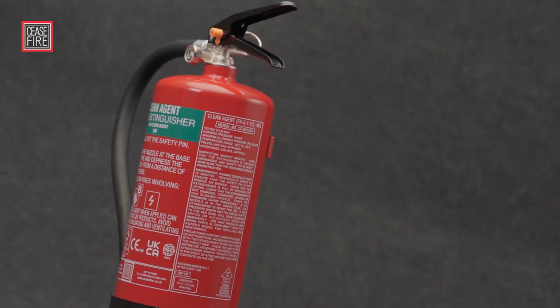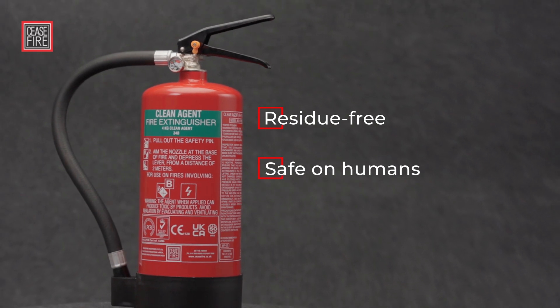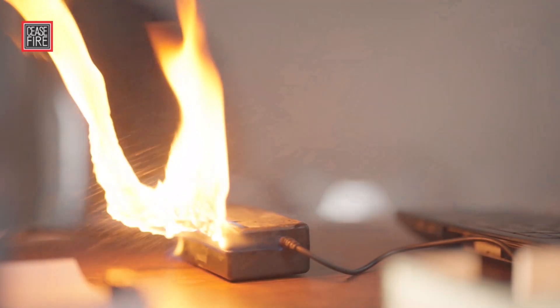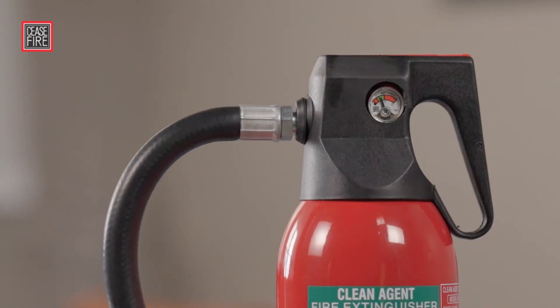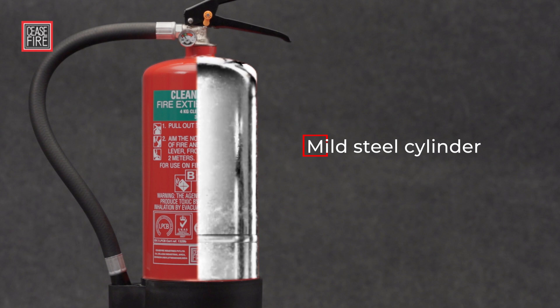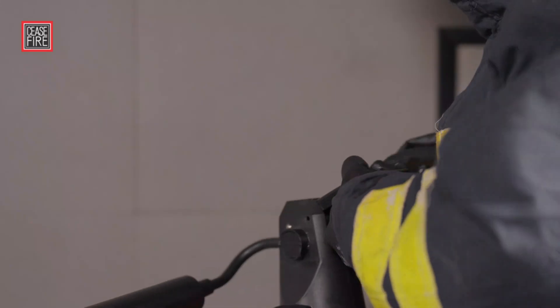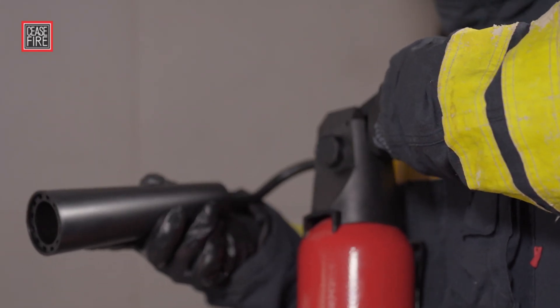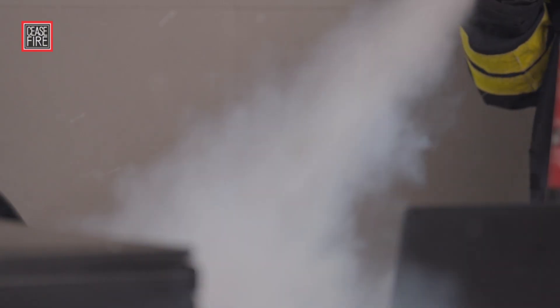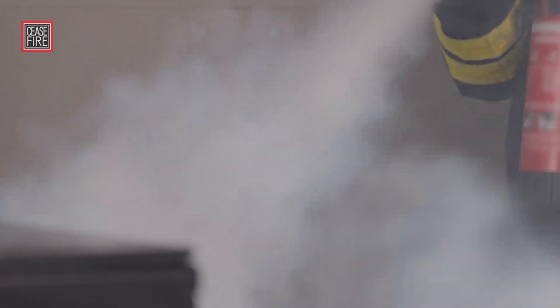In the face of a fierce fire, Fluoroketone's advanced technology shines through. It is light, residue-free and pressurized at 10 bar, and comes in light, mild steel cylinders. In contrast, CO2 is heavy and pressurized at 70 bar, hence it needs much heavier containers to hold the pressure.